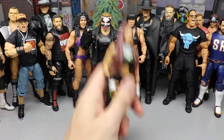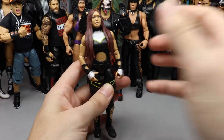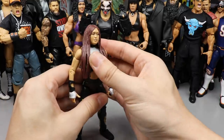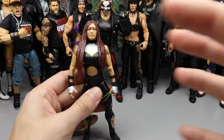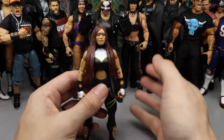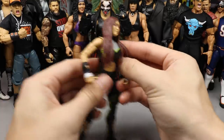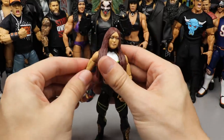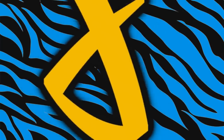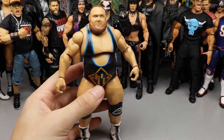Coming in at number nine is Io Shirai. This figure is phenomenal — one of those figures that just feels great in the hand. It's a great head sculpt, and you also get a beautiful cloth jacket with fur on the inside. Great posability, great attire — it's just one of those figures you want to pose around all day. Io Shirai had to come in at the number nine spot.